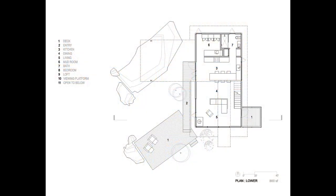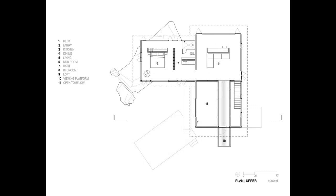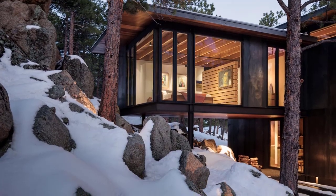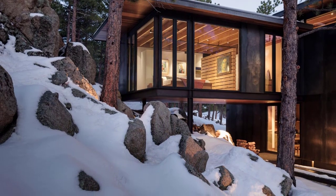Here's a look at the plan. The sleeping volume is lifted above the hillside by steel supports anchored into rock.